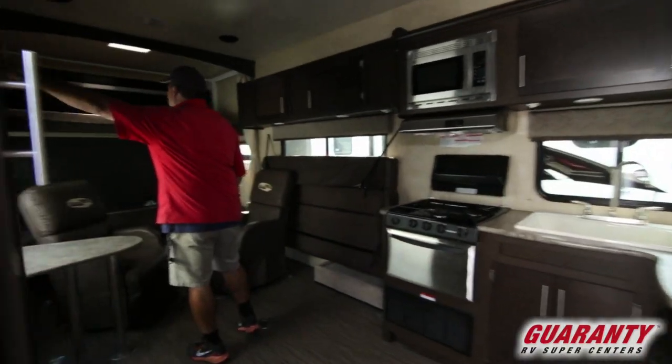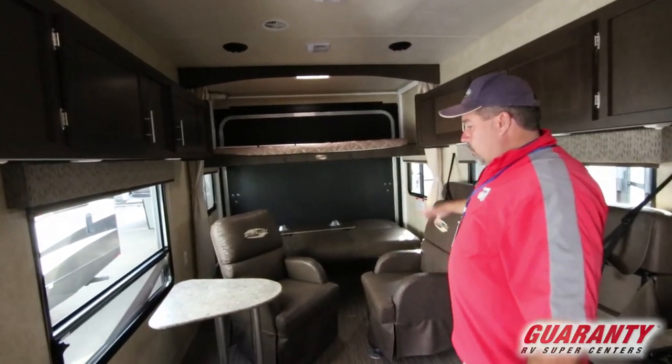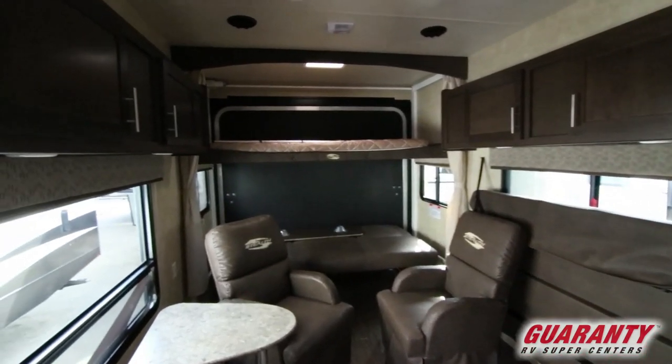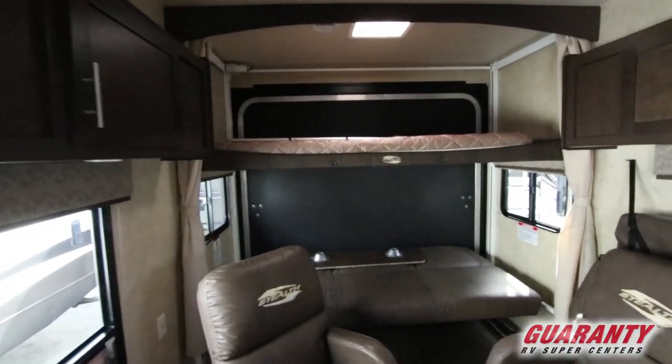When you come inside, it has the double beds in the back. You can put a four-seat side-by-side or four quads pretty easily in here. This has the ducted AC and the nicer furniture with the higher back on the seats.